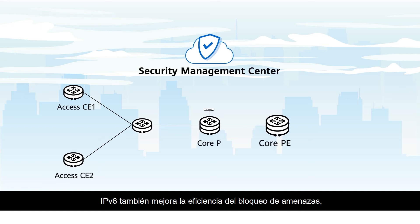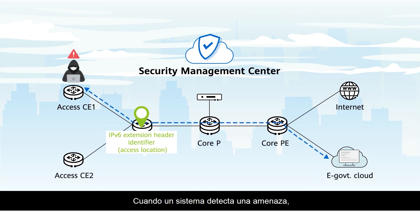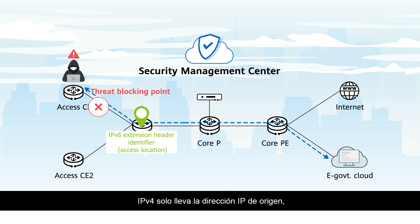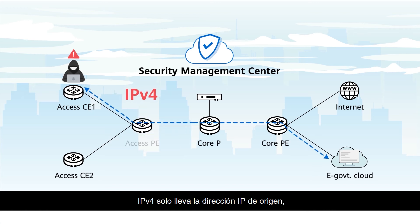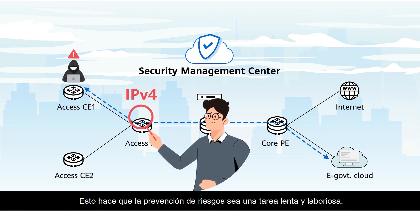IPv6 also improves threat blocking efficiency, as its extension header can mark the location attribute of traffic. When a system detects a threat, it quickly locates the source and blocks it. IPv4 only carries the source IP address, meaning that the location of the threat needs to be manually identified, making risk prevention a slow and laborious task.